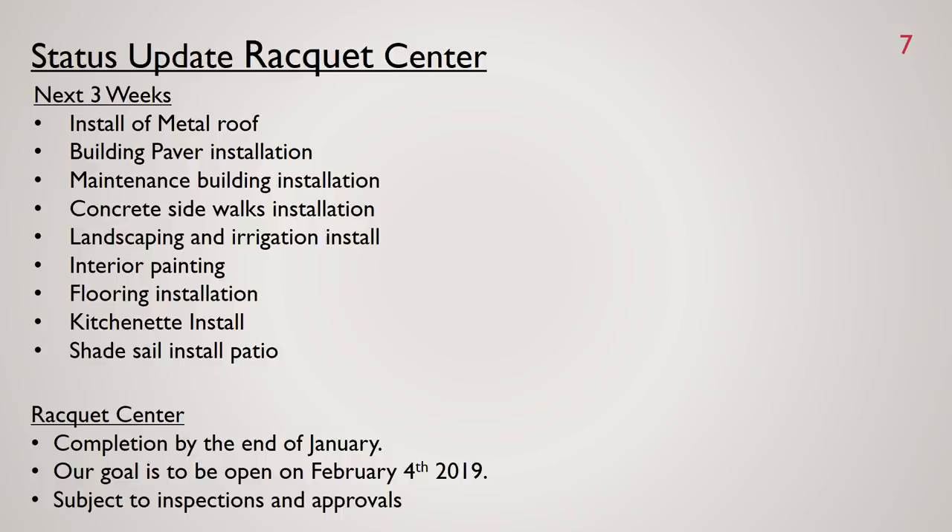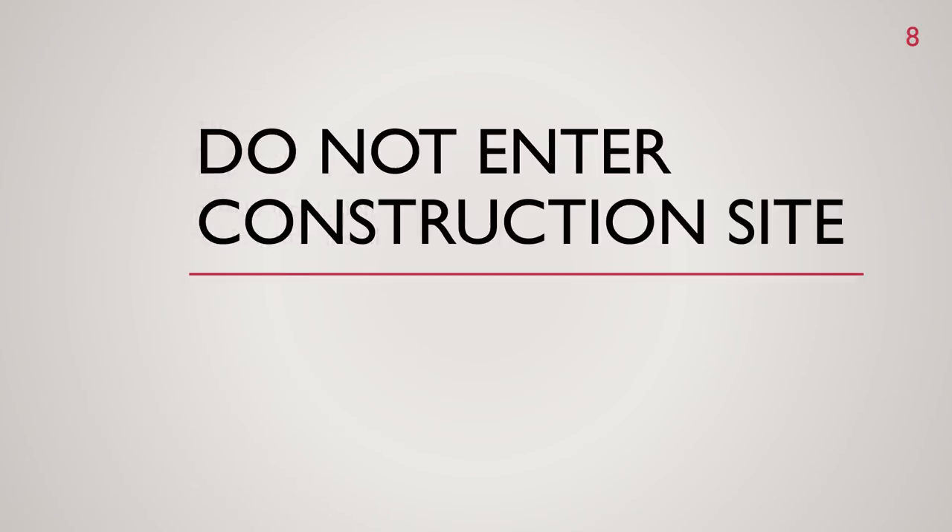Our goal is still to be open by February 4th. As Mr. Merrill mentioned, we have the certificate of occupancy that needs to take place before we can open the doors. For liability issues, it is critical that no one, unless authorized, enter the construction site until we receive the certificate of occupancy. This includes any use of the new courts, driveway, and so forth. We appreciate your cooperation in this regard.